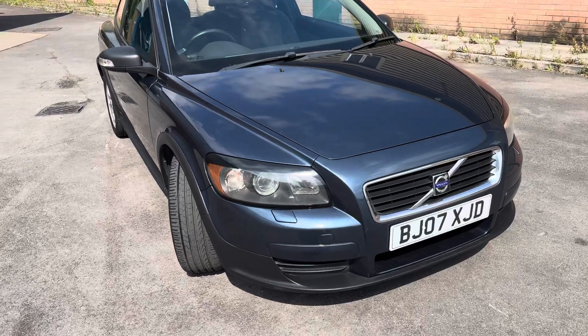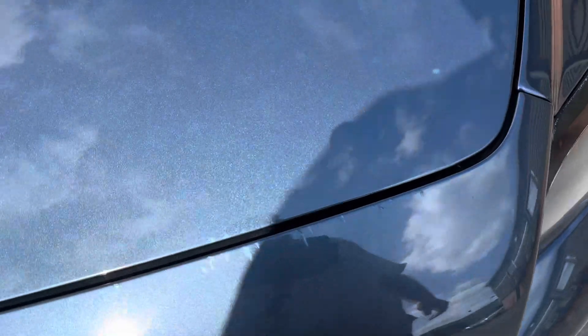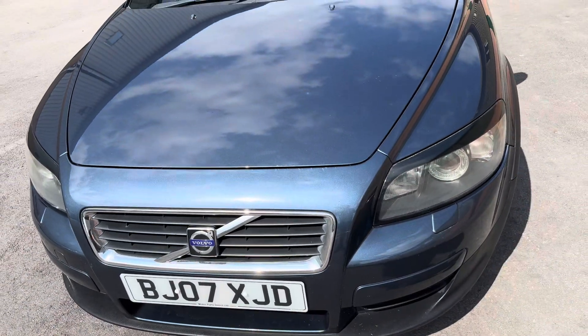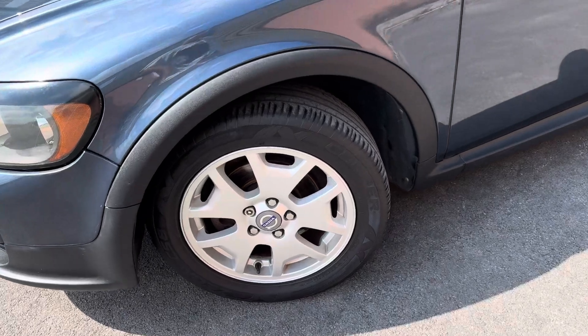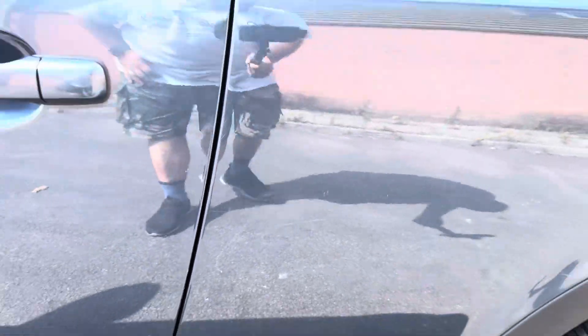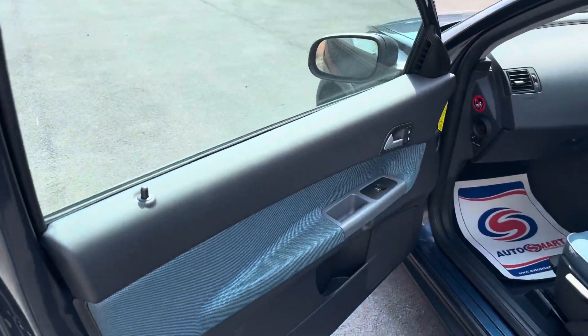It has a 0-60 time of 11.8 seconds. The car has just been serviced and comes with a few services — it doesn't have full service history but has a few. There are a few little scratches here and there, for example around the bonnet area. I did put some touch-up paint on there but there's still a few little scratches. You can barely notice them — if you step back two steps they just vanish. The alloys are in good condition and the tires are really good with plenty of tread.